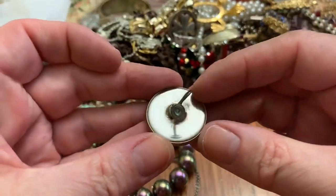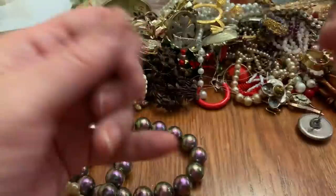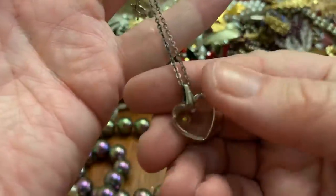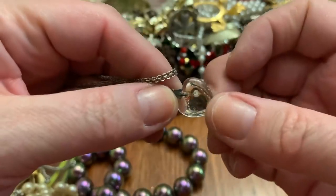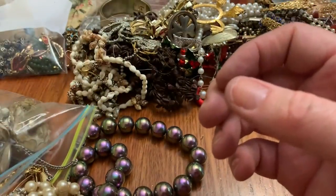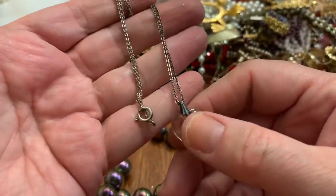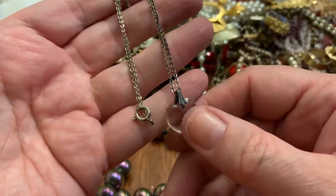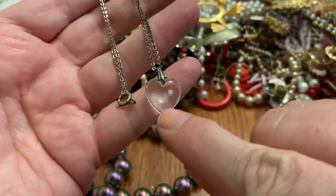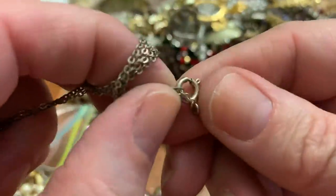Screw-back earring — a little, I think it's glass. Cute. Back in the day when I was a kid, I probably would have worn that all the time, I would have loved it. I love it now.